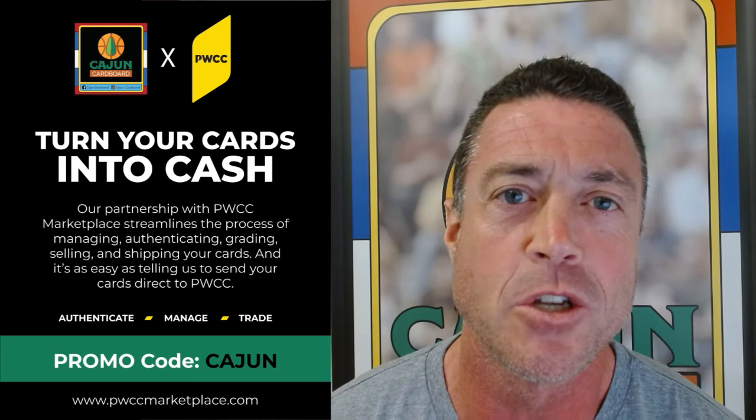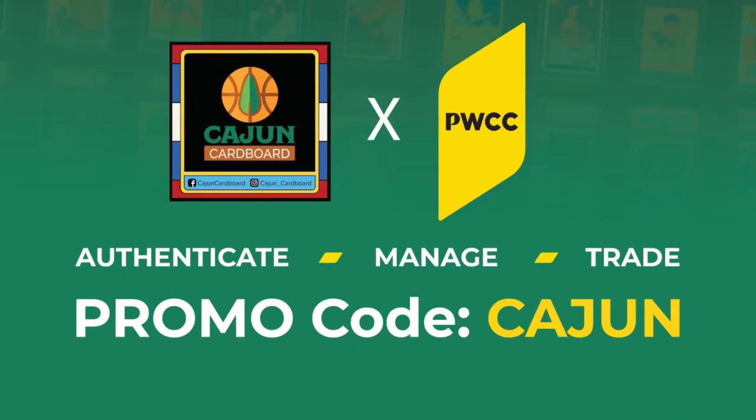PWCC is a great way to sell your sports cards. If you're looking for a way to support the Cajun Cardboard YouTube channel, consider using the promo code CAJUN — all caps, C-A-J-U-N — when you're selling your cards on the PWCC Marketplace.